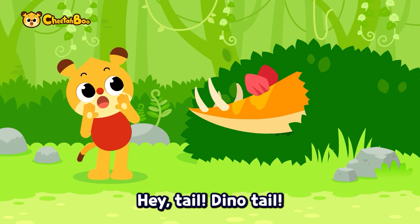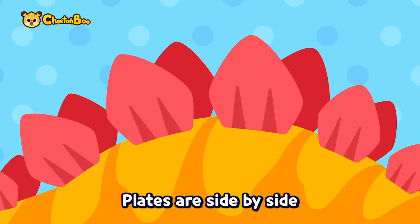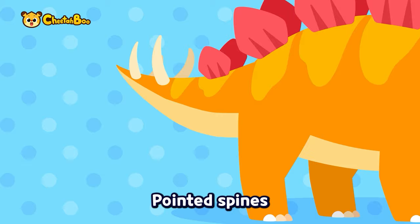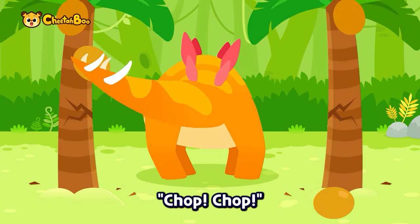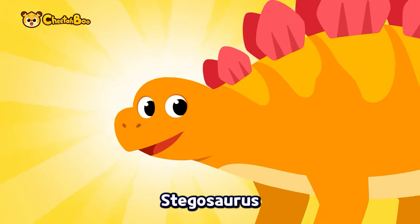Hey tail, dino tail, whose tail are you? Lights are side by side, pointing its spines — powerfully chop chop! I get it, you are — the tail belongs to Stegosaurus!